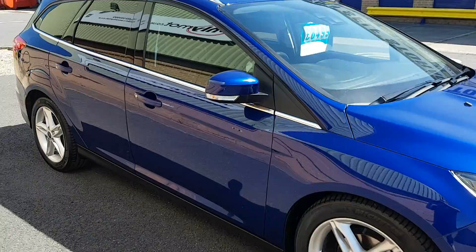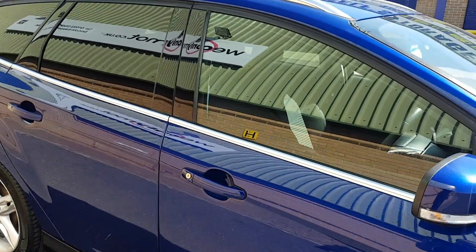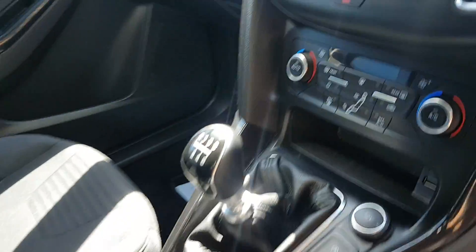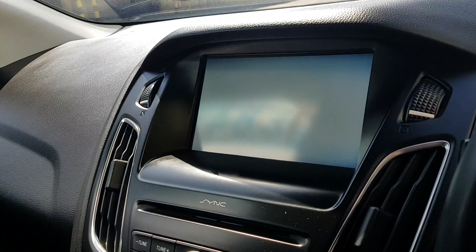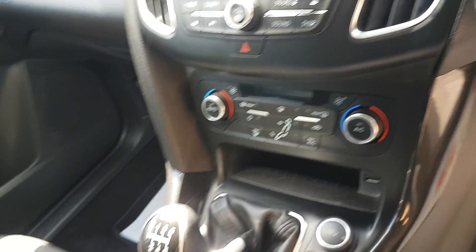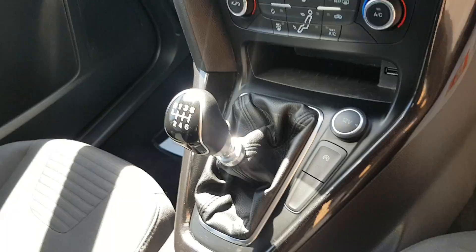Coming in at 82,000 miles, it's full Ford service history. It's got front fogs, alloy wheels — really well spec car. It's got the Ford Sync which is sat nav, Bluetooth, dual climate control, and a six speed gearbox.